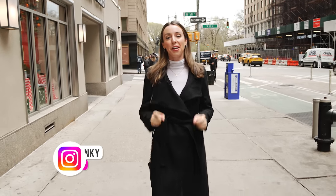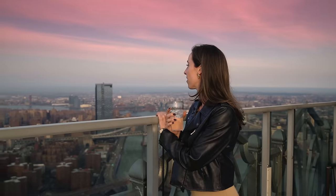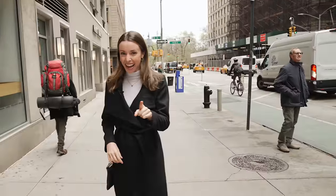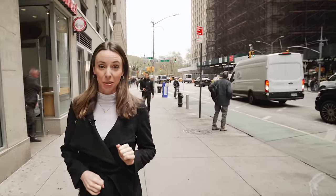New York City was recently given the title of the world's most expensive city. So, is it possible to live or visit here for free? It turns out there are secret ways to do so, including this one — for zero dollars! So let's get into it.